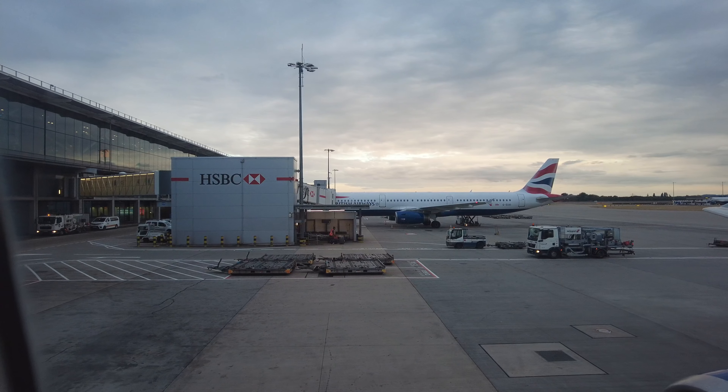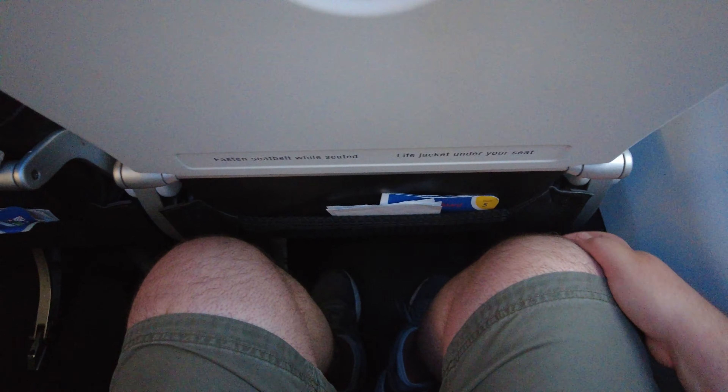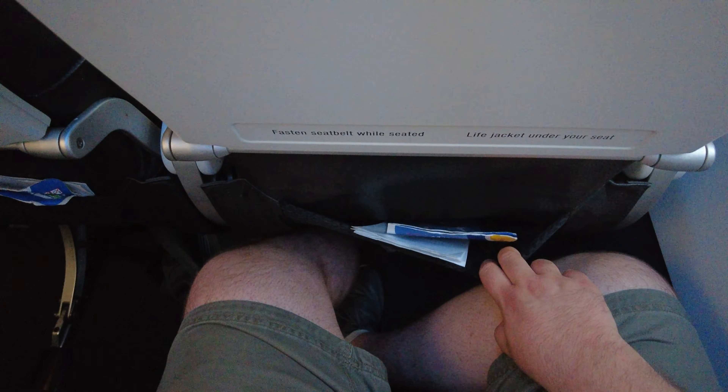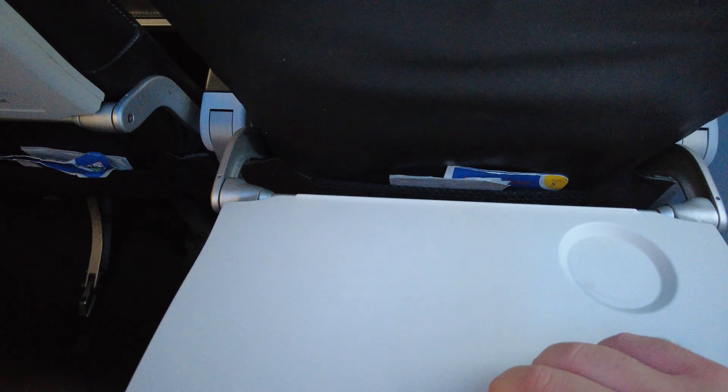While we wait for boarding to finish, let's have a quick look at the seat. This is a standard business class seat that you'll find across all British Airways short-haul flights. However, on this updated cabin, I found the seats to have slightly less legroom than on the original. For the distance that we're flying and the time, it's perfectly fine for me.